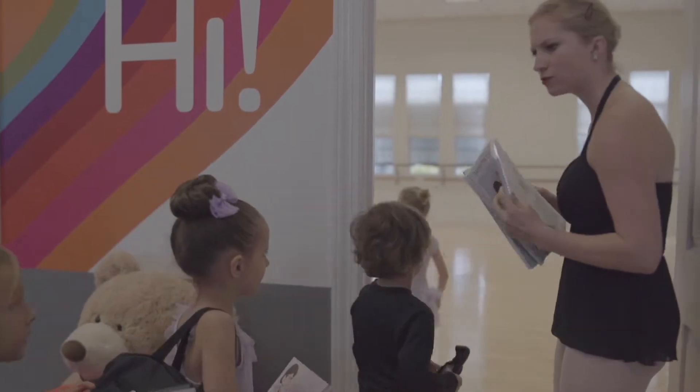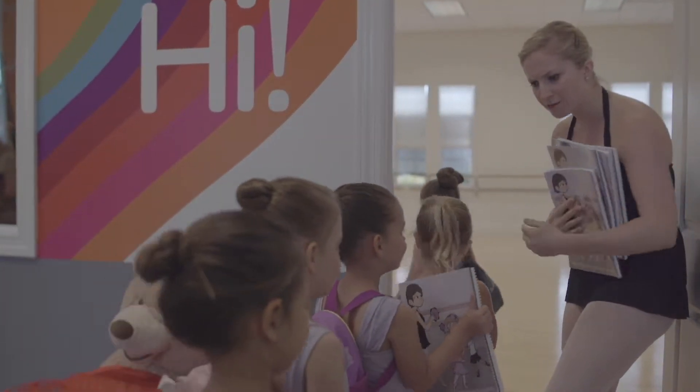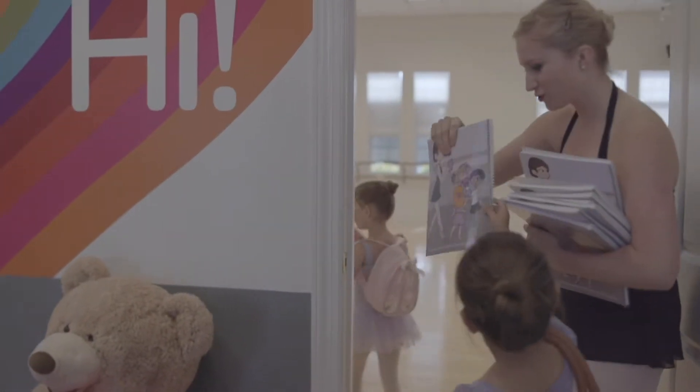Your dancer will be receiving our syllabus in the form of our Daisy and Danny coloring book. Dancers are encouraged to color the stuff that they learn in class. We ask your dancer to bring their coloring book with them each week.